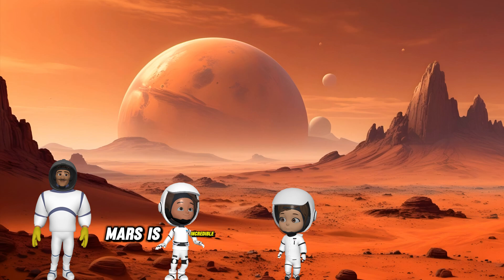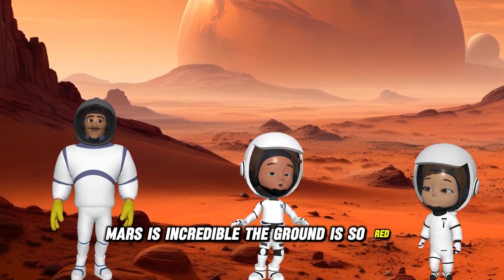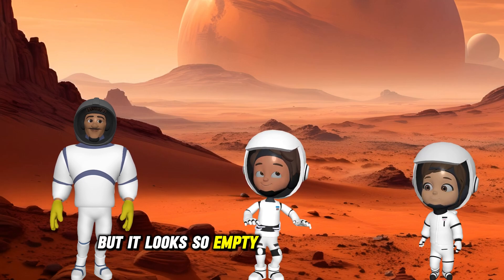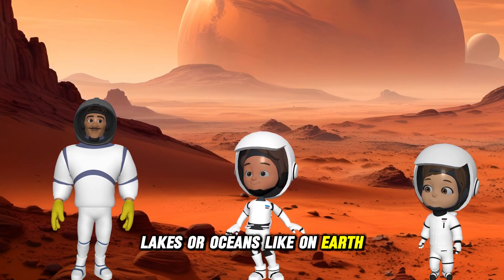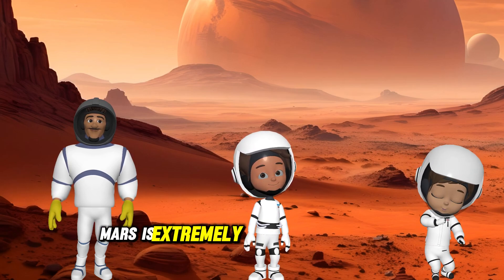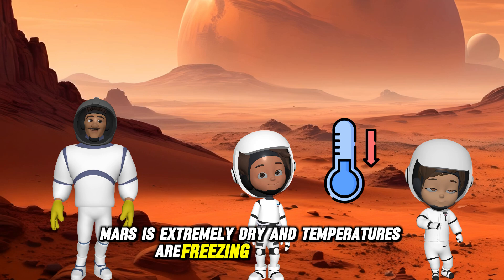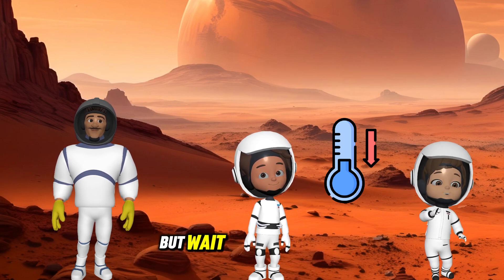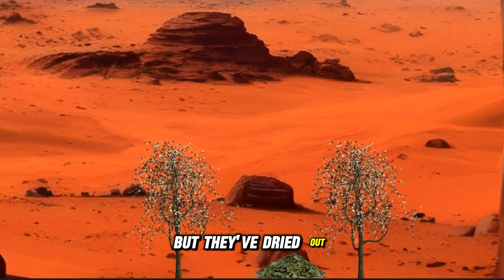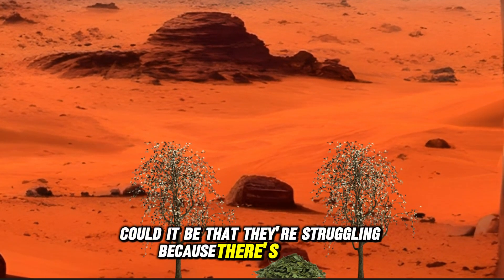Mars is incredible. The ground is so red and dusty, but it looks so empty. There are no rivers, lakes, or oceans like on Earth. Mars is extremely dry and temperatures are freezing cold at night. But wait — look over there. It looks like some plants were growing, but they've dried out. Could it be that they're struggling because there's no water?